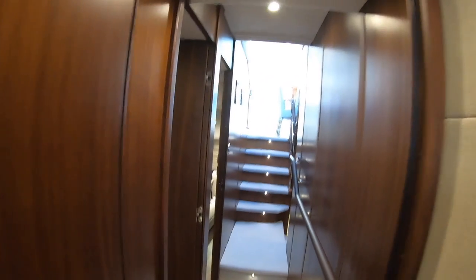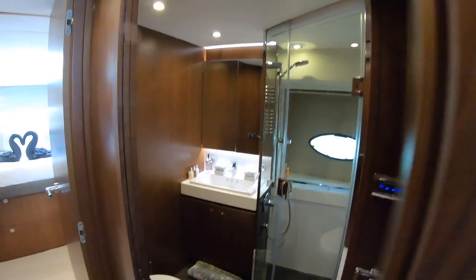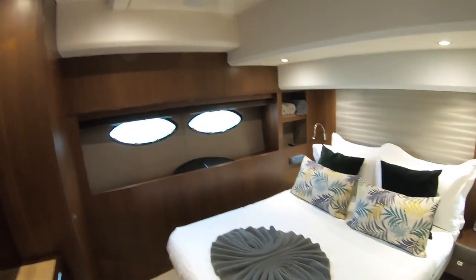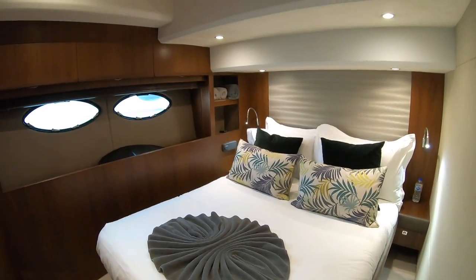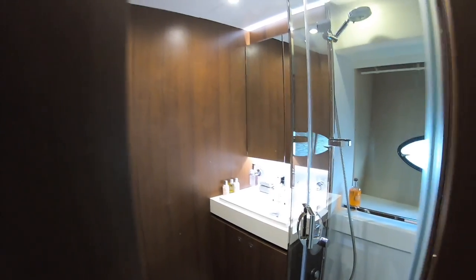There are two more guest cabins further back. First, a quick look in here: this is the day heads, accessed directly from the passageway but also from cabin three. Cabin three is a really lovely size, beautifully set up and awaiting its guests. There are TVs and AV systems in here, wardrobes, and this door gives en suite access through to that day toilet, so at night you can go straight in.